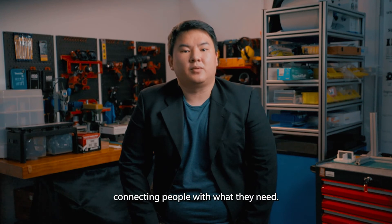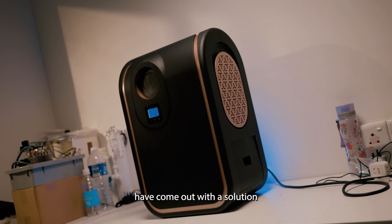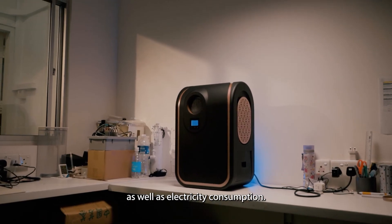Innovation Factory at Symtec sets out to be a node connecting people with what they need. We are happy that the combined efforts have come up with a solution that is able to lower the carbon footprint as well as electricity consumption.